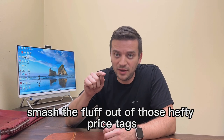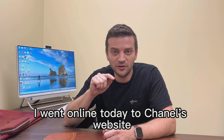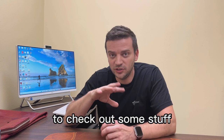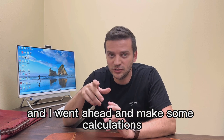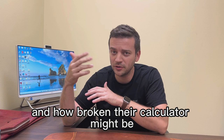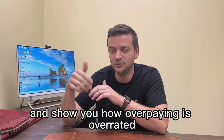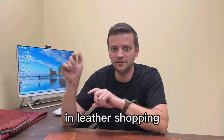Hey friends, today we're going to smash the fluff out of those hefty price tags. I went online to Chanel's website to check out some stuff and made some calculations to see how their pricing worked and how broken their calculator might be, and show you how overpaying is overrated in leather shopping.